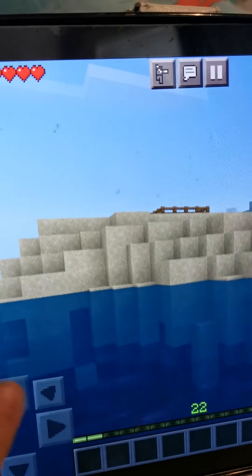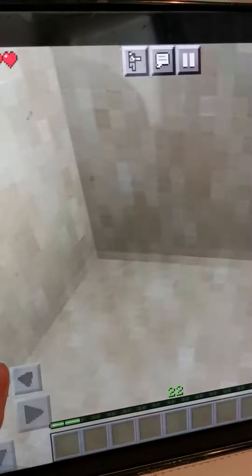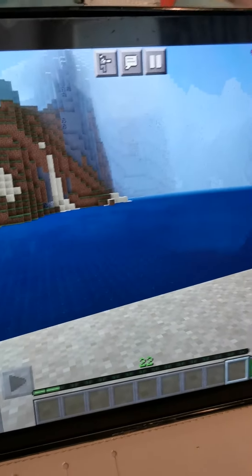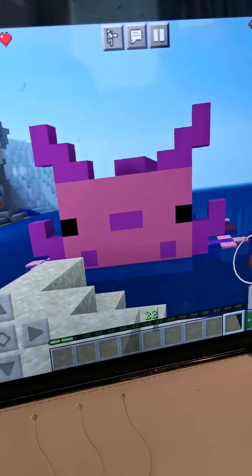Is Maxwell gone? That's gonna be done for this video. Hope you enjoyed, and this is a mini video for fun. This is a show-my-axolotl little house, and bye!